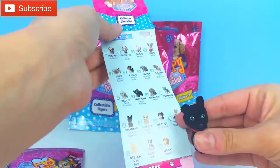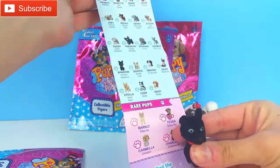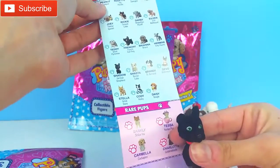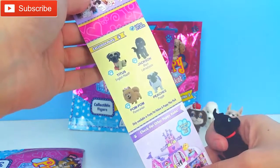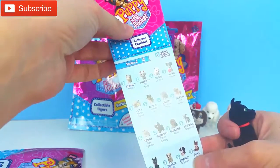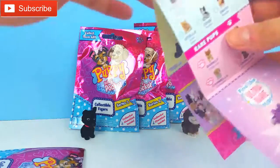So Shadow is a common — I guess they call them commons, I'm not really quite sure. But they have these up here, and then they have some rare ones, and also some exclusive pups. The one we have is in this category, just the Series 2 Shadow. So let's put Shadow right here and see what we have next.